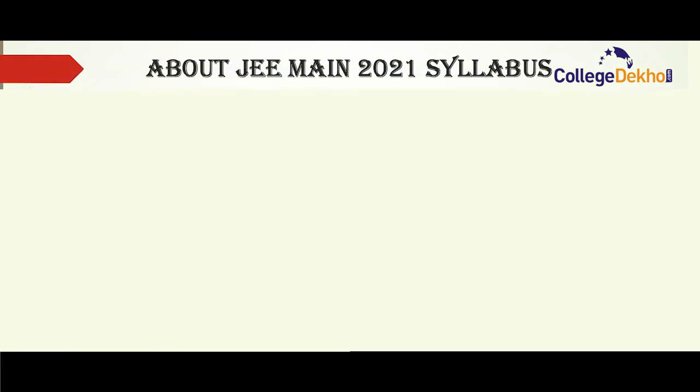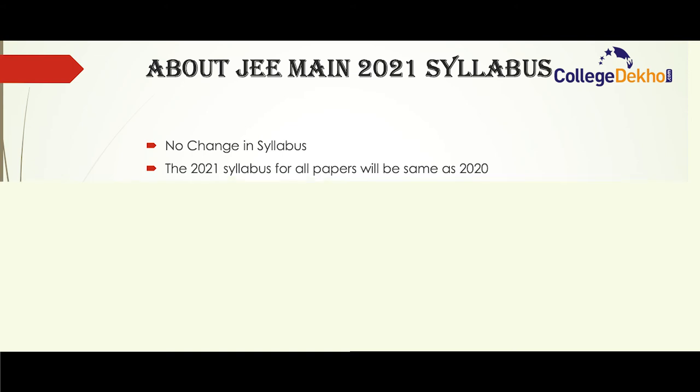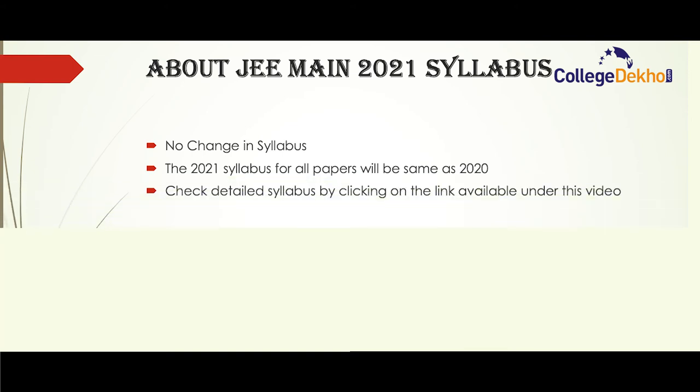Regarding JEE Main 2021 syllabus: NTA has not made any changes in the syllabus for JEE Main 2021. The syllabus for paper 1, paper 2A and 2B is the same as 2020. You can check the detailed syllabus by clicking on the link available under this video.